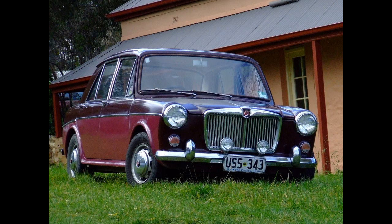Hello fellow YouTubers, welcome to my video about what it's like to live with an MG 1100 and my story with this particular car. This is MG 1100 number 90360, which I purchased in 1989 and still own.